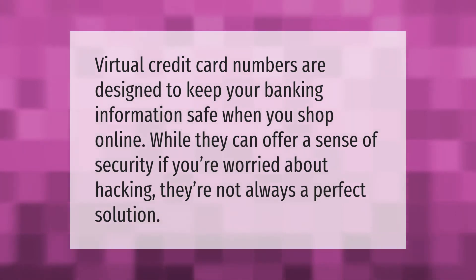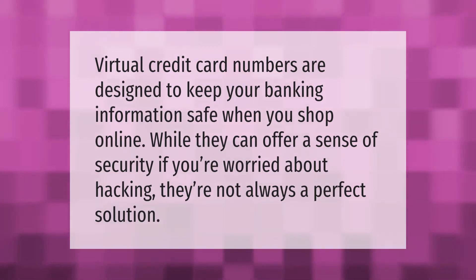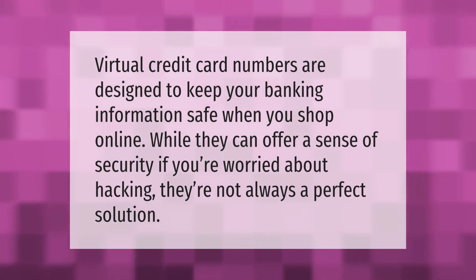Virtual credit card numbers are designed to keep your banking information safe when you shop online. While they can offer a sense of security if you're worried about hacking, they're not always a perfect solution. Thank you for watching — please subscribe and hit the bell notification.